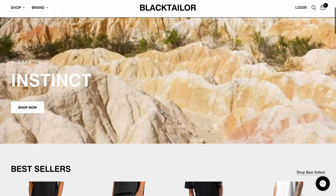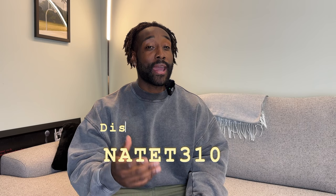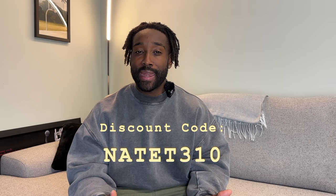I want to give a huge shout out to today's video sponsor, Black Tailor. Black Tailor has been a part of my wardrobe basically since I started posting here on YouTube, so it's super awesome to be working with them for today's video. We're going to be throwing on some new pieces and some old pieces I've been wearing religiously. If you guys are shopping on the Black Tailor site, you can use my discount code Nate T310 to save off anything on the site. Here are my favorite items right now from Black Tailor.